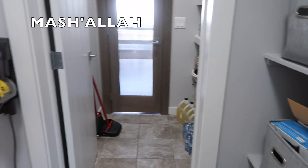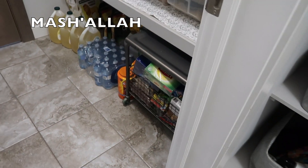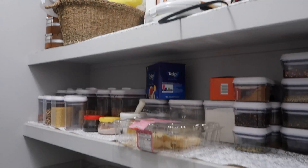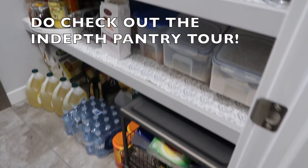Then we have our pantry. We have this white door — this is what our pantry looks like. Can't wait for the new house because it's going to have a bigger pantry so we'll fit more stuff.